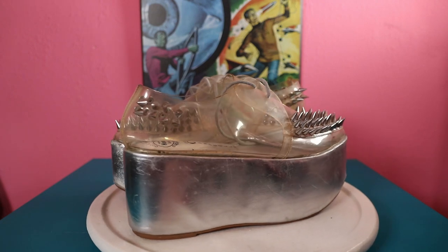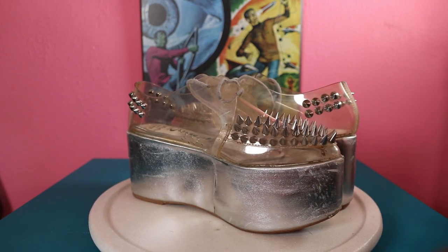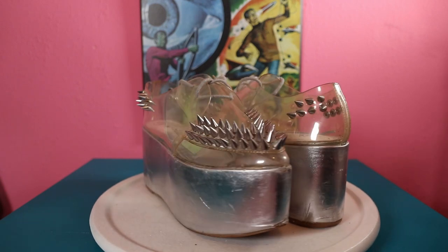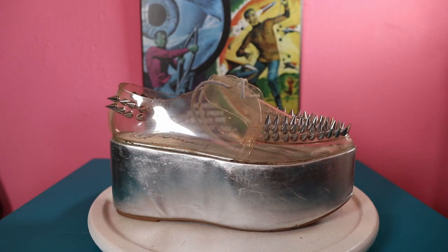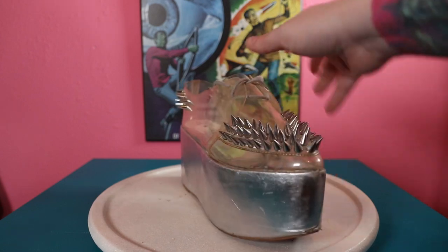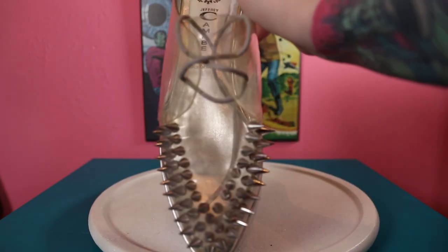Back with some Jeffrey Campbell platforms - these are a spin on the old school creeper but with a pointy toe. About a three-inch platform, spikes all over it, and they're clear. I like them because you can wear different socks and whatever color socks you wear is the color they appear. Of course I love Jeffrey Campbell. You could probably wear them without socks but I wouldn't suggest it - they're plastic, so you'd get blisters.